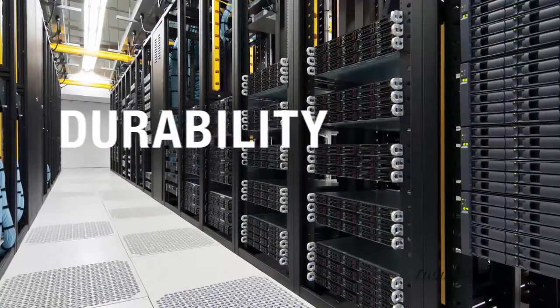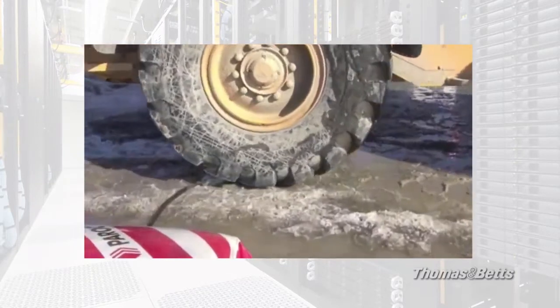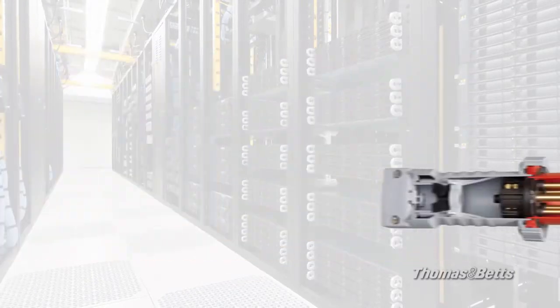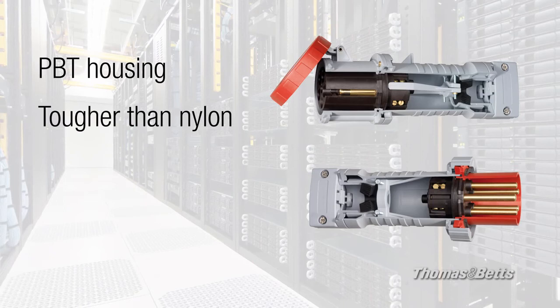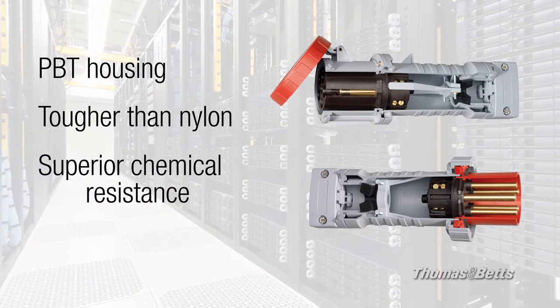With ABB, durability is legendary. Housings are made with PBT grade Valox 357 instead of nylon, so they are tougher, maintain their integrity in wet conditions, and provide better chemical resistance. In fact, PBT rates higher than nylon in resisting mineral acids, organic acids, oxidizing agents, organic solvents and petroleum.